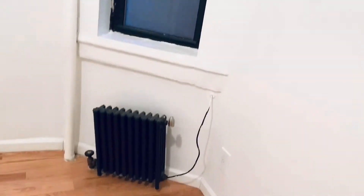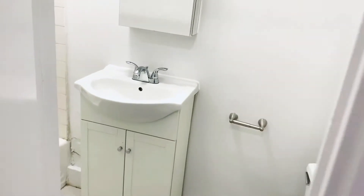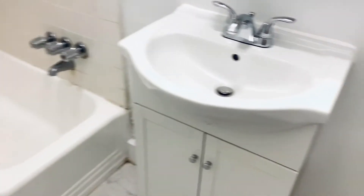Here in the living room we continue with another window, a radiator, and off of the living room is the full-size bathroom with a tub, sink, toilet, medicine cabinet, and again high ceilings throughout this apartment.